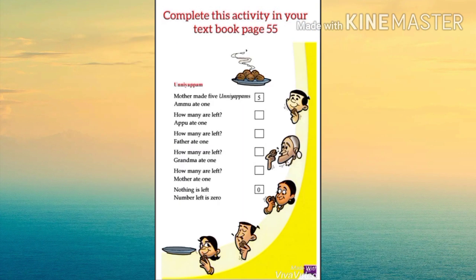Complete this activity also in your textbook page number 55. Unni yappam — mother made five unni yappams, isn't it? Look here, mother made five unni yappams.